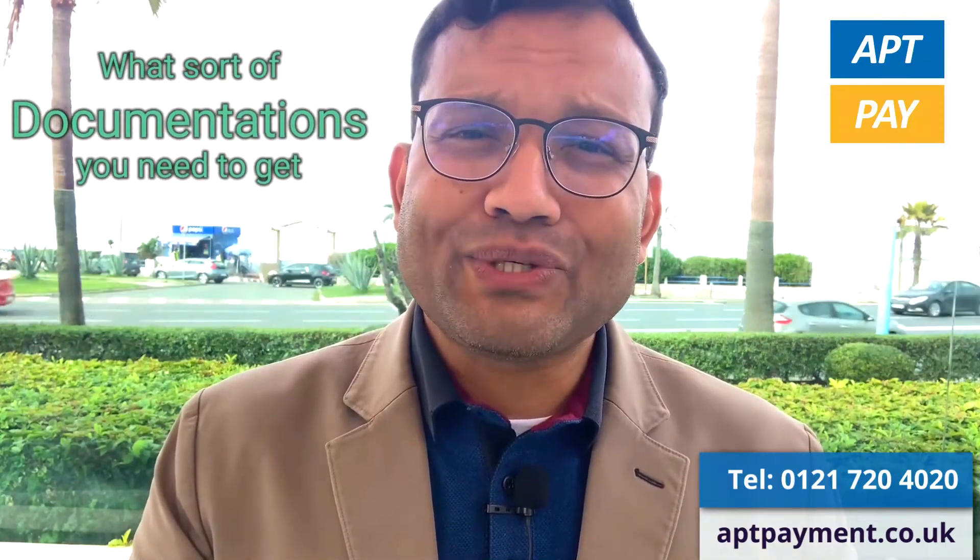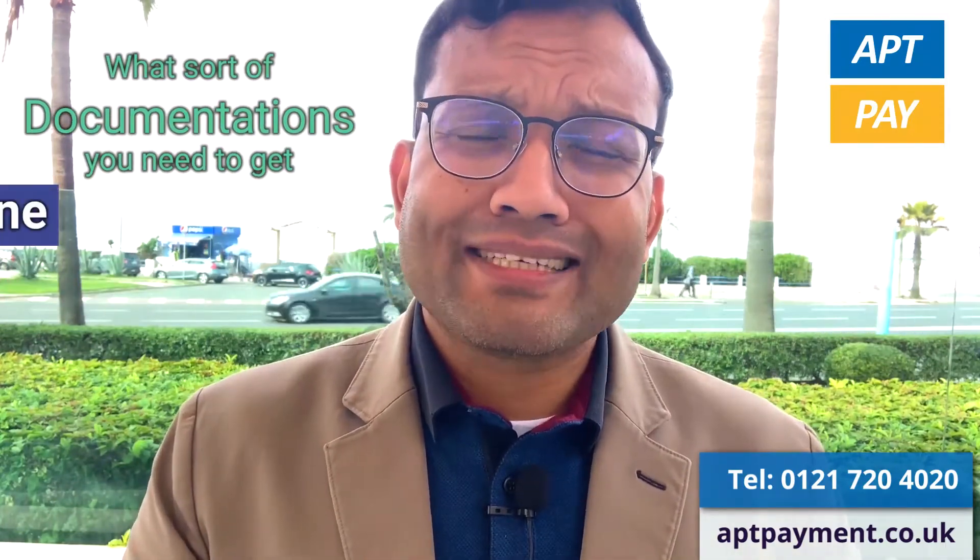Hi, it's Mohammed Samad from APT Pay. Today I'm going to talk about what sort of documentation you need to get a card machine for your business. First, I'm going to start with sole trader.